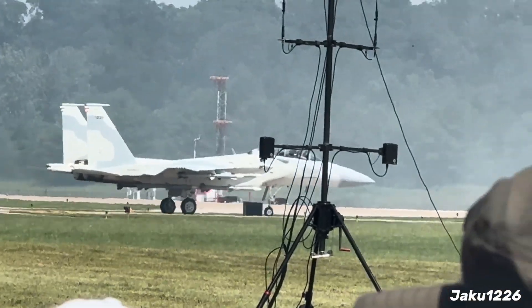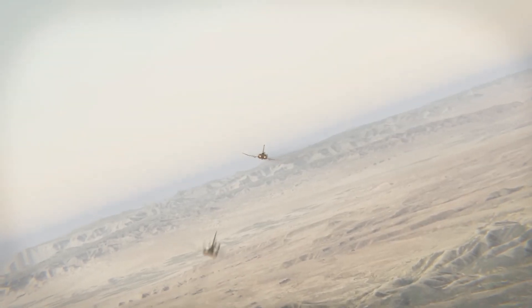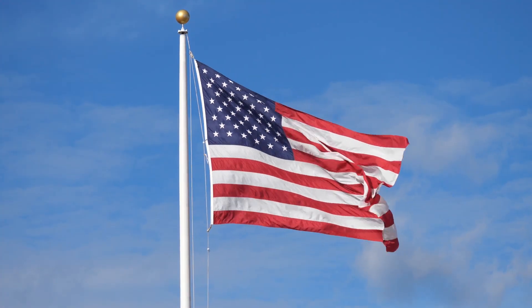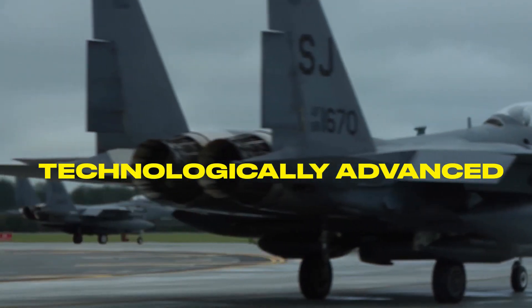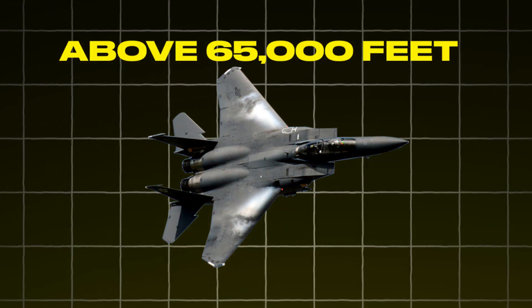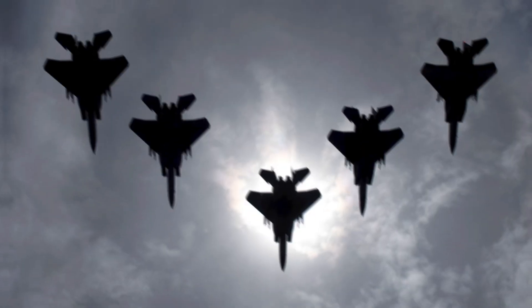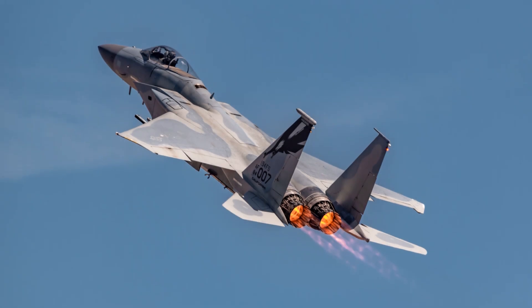The F-15 was developed in response to the Soviet Union's MiG-25 Foxbat, a high-speed interceptor that sparked concern in US military circles. In response, the US needed a jet that wasn't just fast — it had to be powerful, agile, and technologically advanced. The result was a fighter that could climb vertically at speeds exceeding Mach 2.5 and hit altitudes above 65,000 feet. Its large wingspan, powerful Pratt and Whitney engines, and advanced avionics gave it the edge it needed to outmaneuver and outgun any threat.